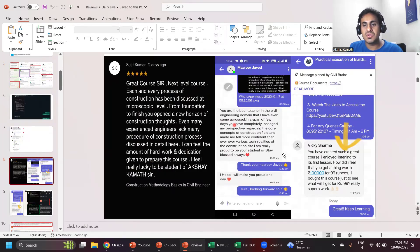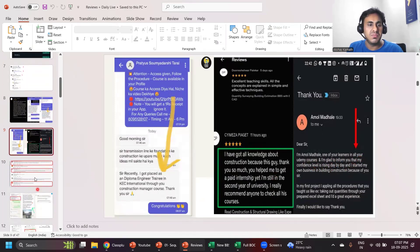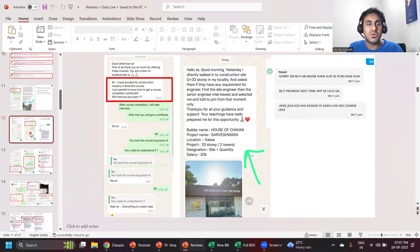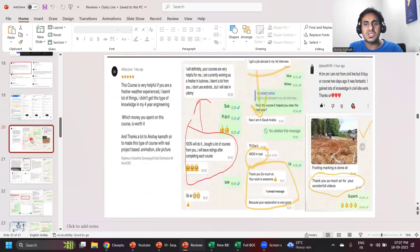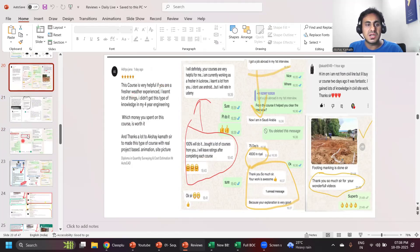Great course — next level course. Another student says their confidence level is raising day by day. Another review: 'I got selected — I was the only one selected out of six candidates. This course is amazing.' These are students who enrolled in my course, gained good knowledge, and were able to do the work on the construction site.